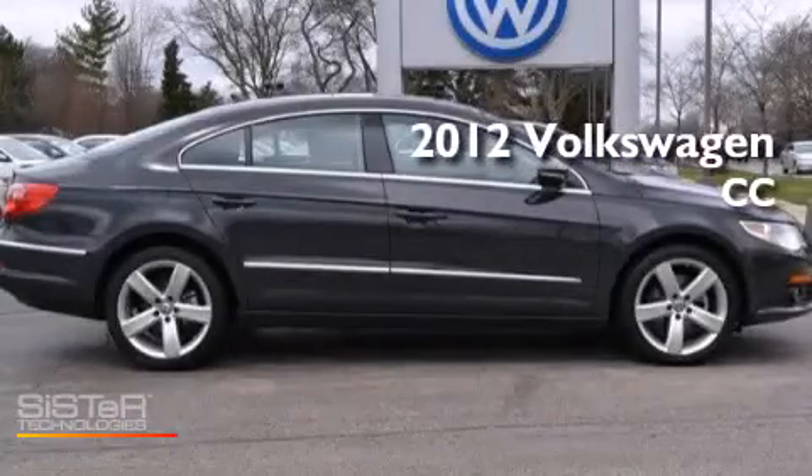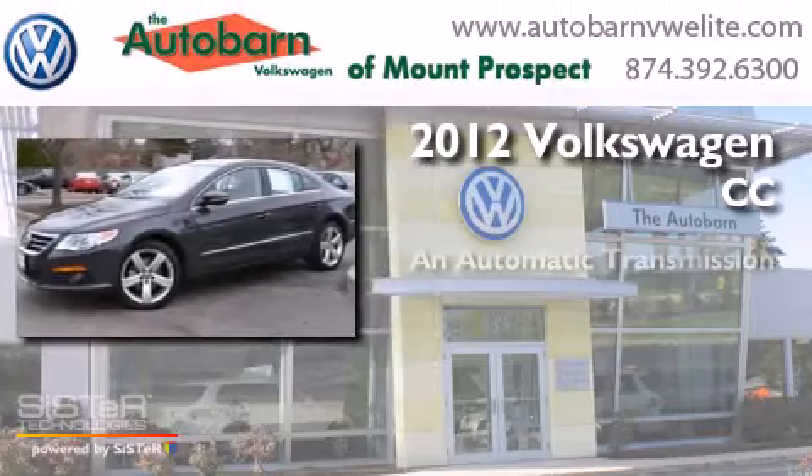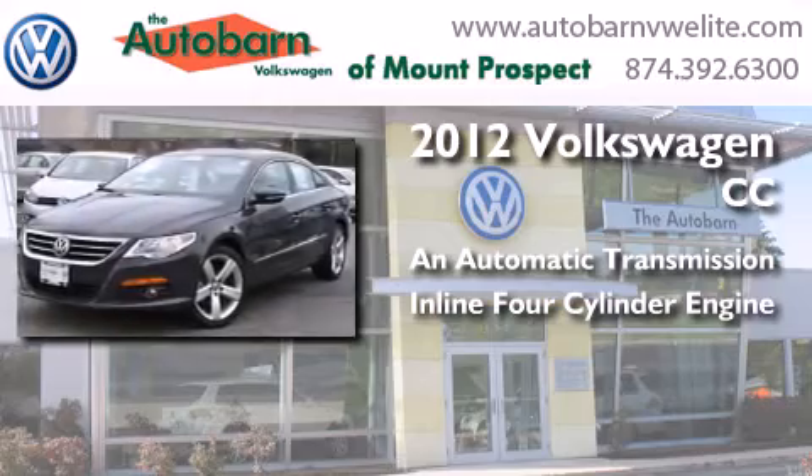This is a 2012 Volkswagen CC. This four-door sedan has an automatic transmission and an inline four-cylinder engine.